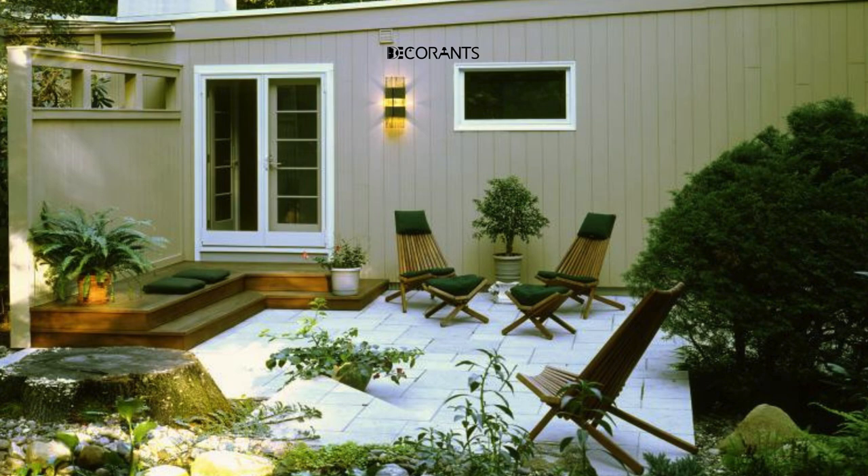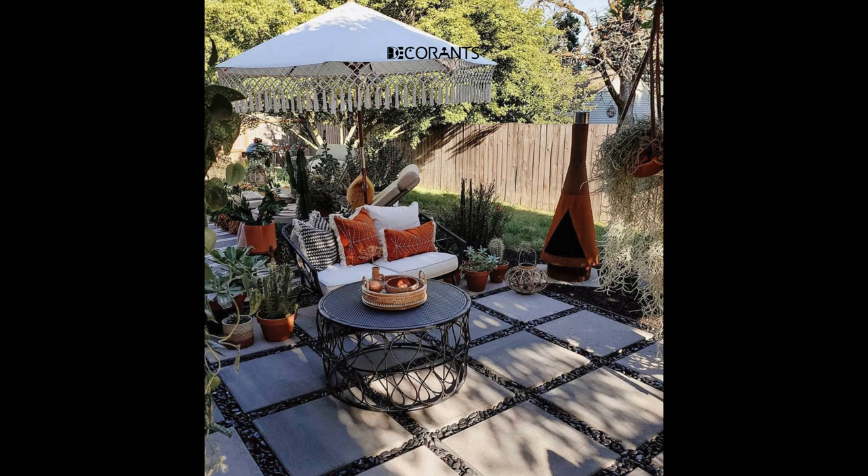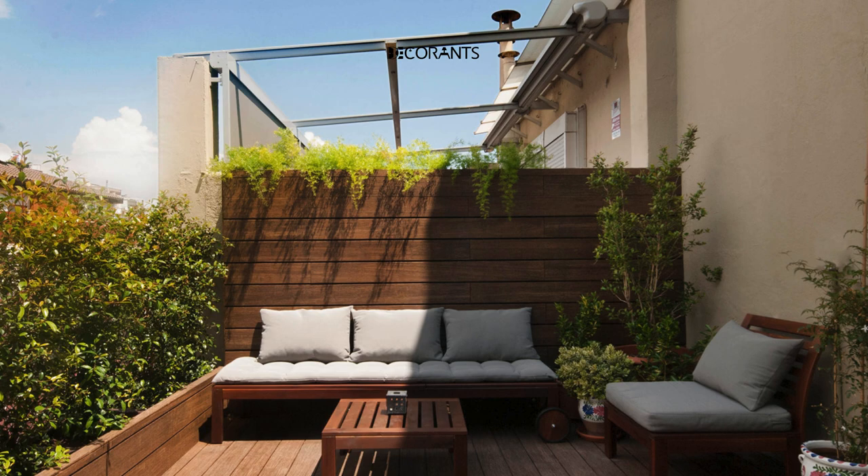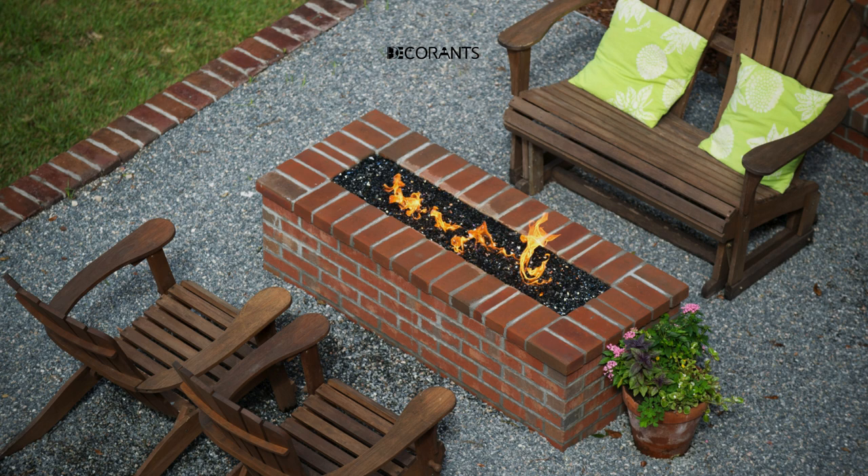Define the space with outdoor rugs. Outdoor rugs can help you create a sense of separation and definition for your patio, especially if it is part of a larger outdoor space. You can use rugs to mark different zones, such as dining, lounging, or playing. You can also use rugs to add some color and pattern to your patio.